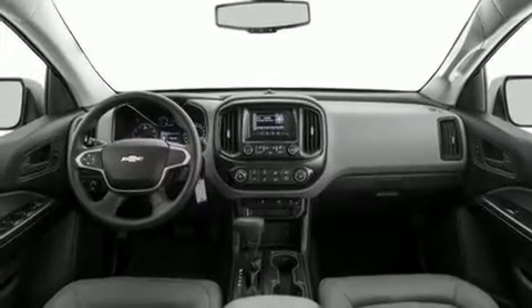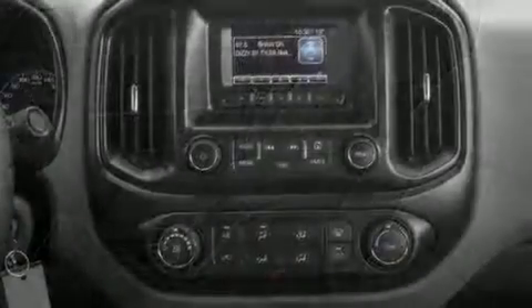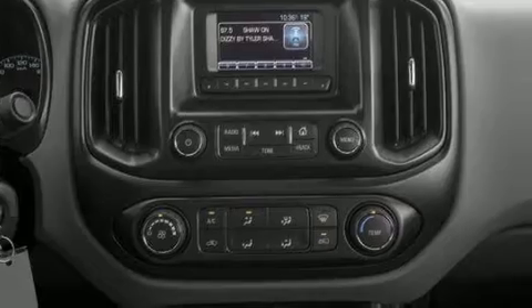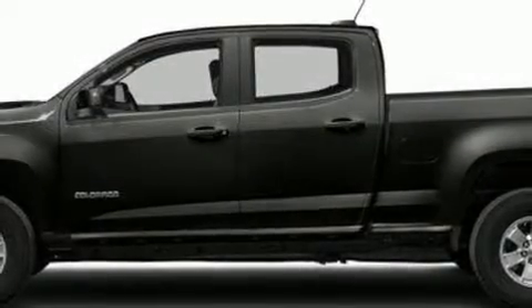Four-wheel drive allows you to go places you've only imagined. Top features include front bucket seats, a tachometer, variably intermittent wipers, a trip computer, a rear-step bumper, fully automatic headlights, and one-touch window functionality. Audio features include an AM/FM radio and six speakers providing excellent sound throughout the cabin.